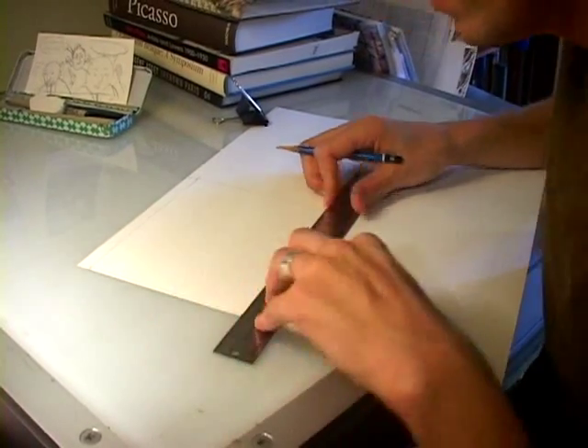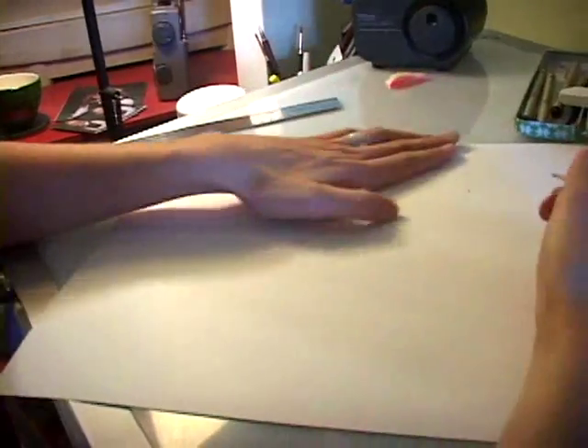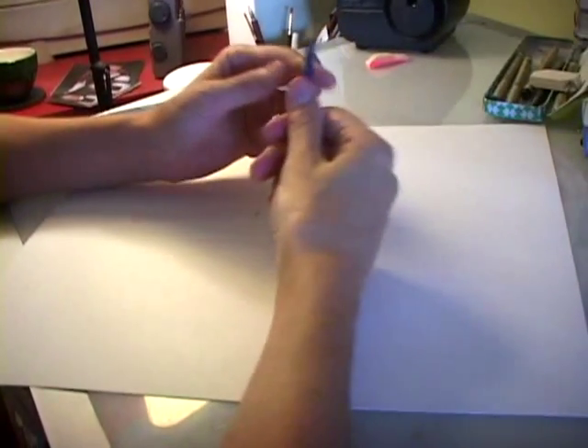All right, there's my panel border. What I generally do first is use a non-repro blue pencil — non-reproductive. When you scan in your final line work, this doesn't show up, which means you don't have to erase it.